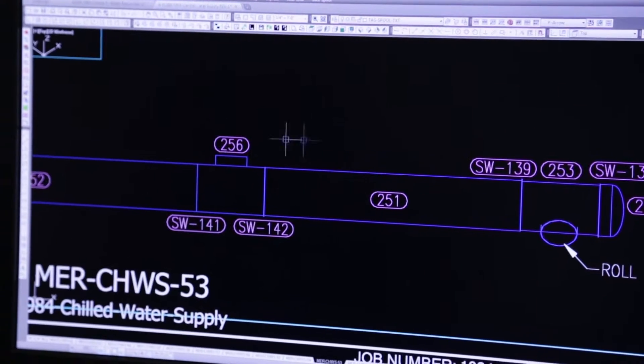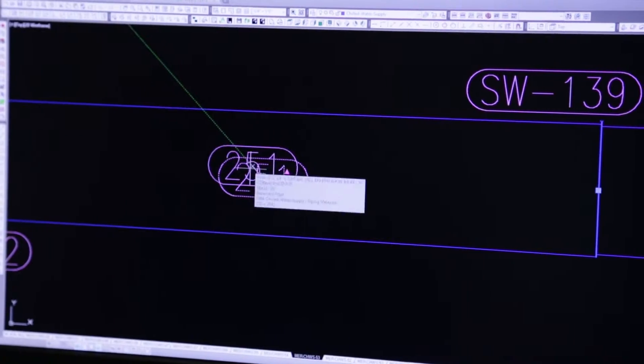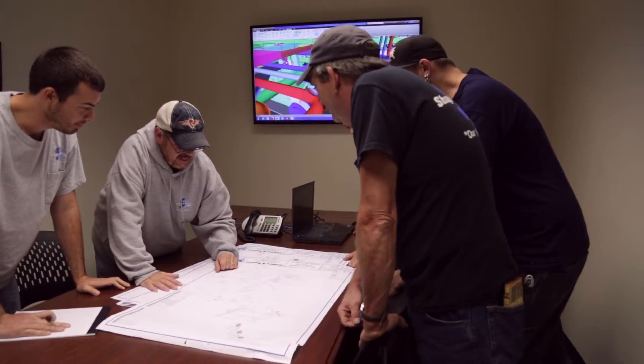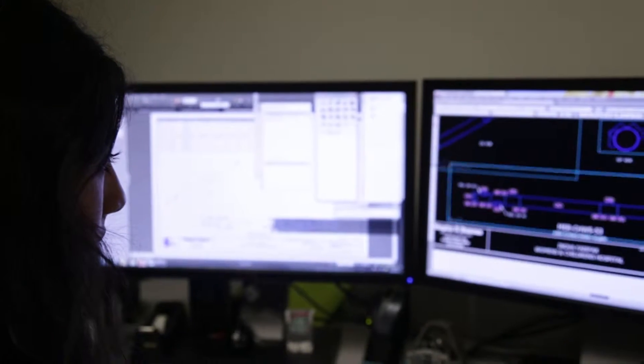AutoCAD designers and coordinator specialists first develop the complete system based on project-specific needs. The system is carefully reviewed using digital simulations to ensure functionality. The designers and coordinators then detail the plans down to the smallest of parts through the creation of spool drawings.